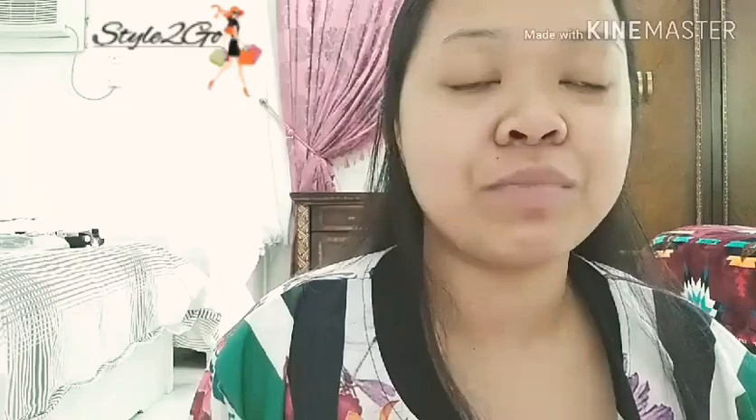Hi guys, it's me Joyce and welcome back to my YouTube channel. For today's video we are going to do a try-on haul featuring Style to Go. Style to Go is located in Doha — I'm currently working as a housemate here in Doha, Qatar. Last month I told myself I'm going to do a vlog about this clothing store, not only because of their good quality but also because the sellers, Derek and Archie, are so accommodating, approachable, kind and generous. I want to congratulate Style to Go for achieving 20k followers in just 4 months — congratulations, they deserve it!